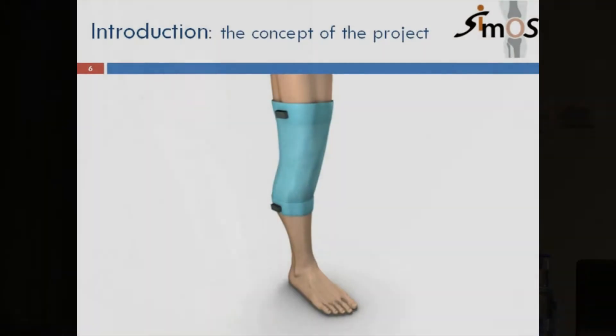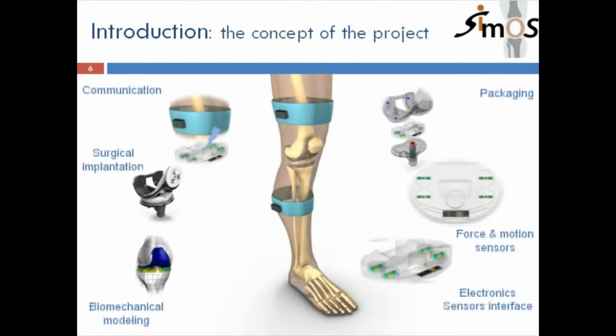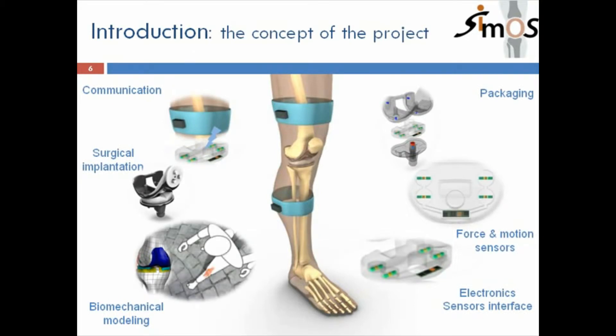It's quite straightforward — not very spectacular. From the outside you just have this knee protector. Looking inside, you have the prosthesis. You need communication from inside to the outside, implantation techniques, packaging and integration of everything, and inside you need force and motion sensors, plus an electronics interface for all the measurements.